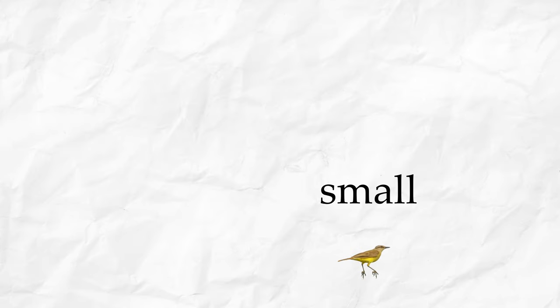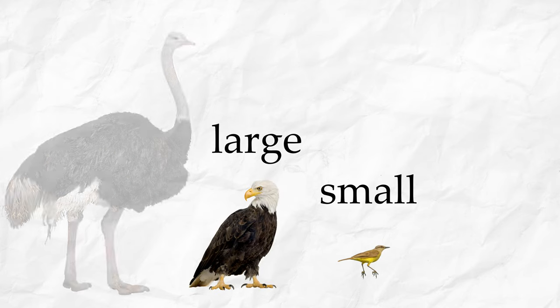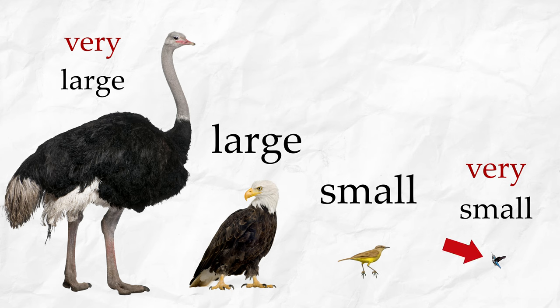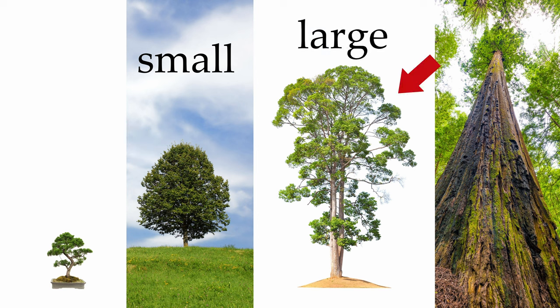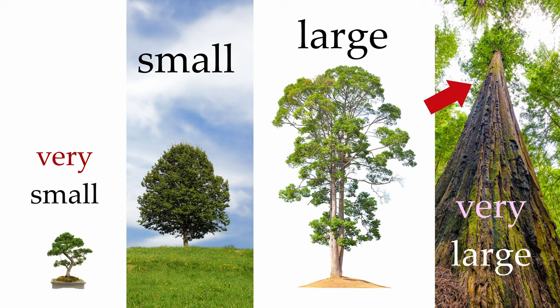A small bird. A large bird. A very large bird. A very small bird. Very large. Very small. This tree is small. This tree is large.